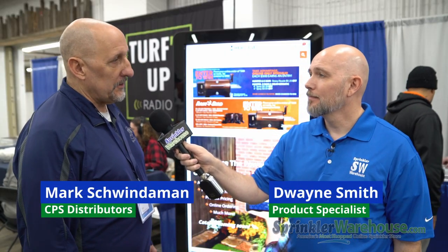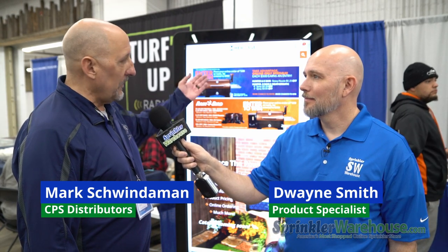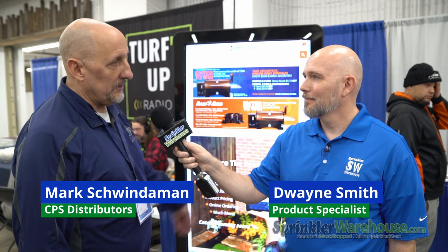What does it take for somebody to get started with the new Heritage Plus site as a customer? Literally five minutes of your time or less — fill out a few basic pieces of information, it gets approved, and you're in, assuming you're a contractor.